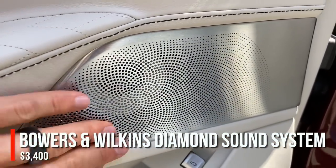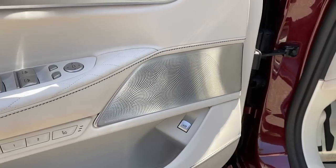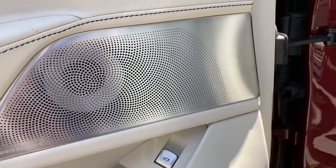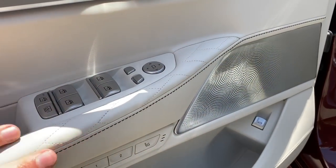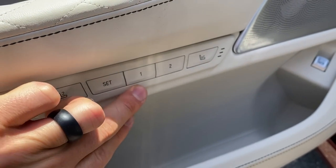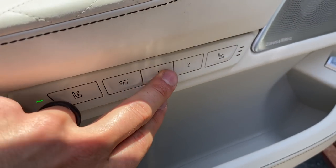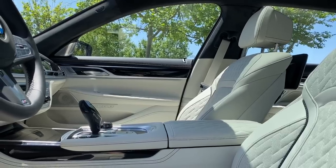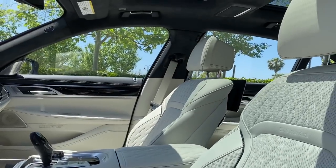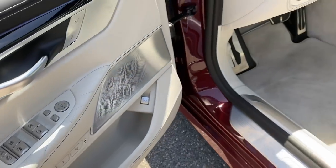Down here we have a Bowers & Wilkins 20-speaker, 1,475-watt Diamond sound system — an optional $3,400 upgrade. I like the design of the speaker covers, including these ones that glow at night and look like a hurricane. There are also two-position memory buttons and three stages of massage. You can press this button to control the passenger seat from the driver's seat, so if you're chauffeuring someone you can adjust their seat without getting up.